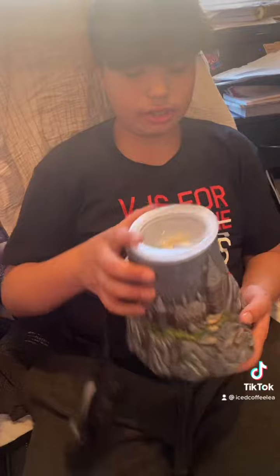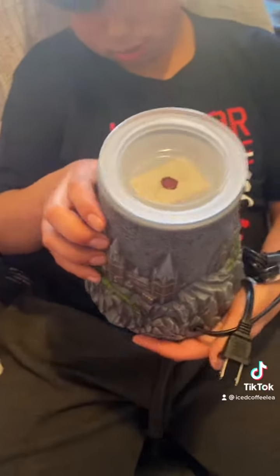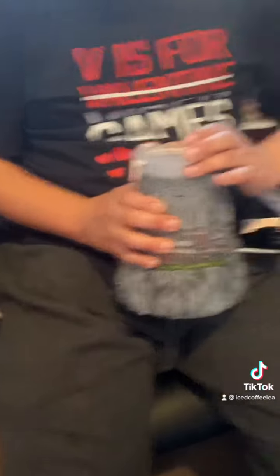Alright, so this is what it looks like — it has a castle and all the rocks, the Hogwarts castle, and all the details. That is cool. It has the small stuff on there, and if you take this off it has a letter from Harry Potter. That is neat. Where are you going to put it? In your room on your dresser.